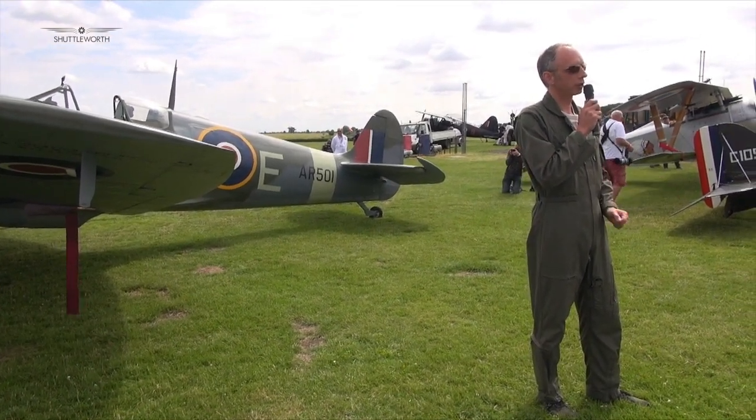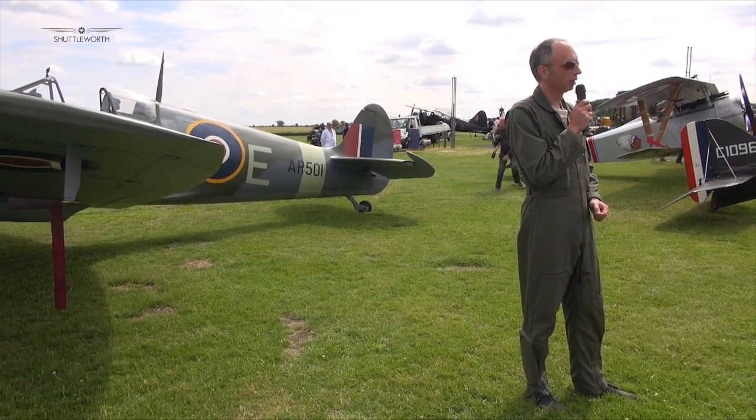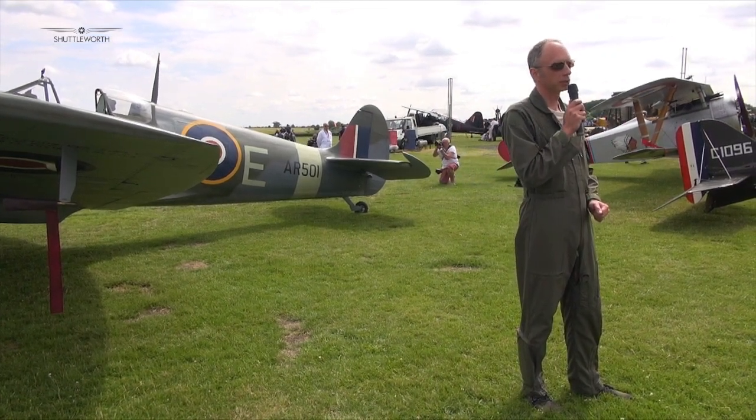It's a delightful aeroplane to fly, and we're truly blessed to have this one with its history. It's the nicest one I've flown — a real delight.